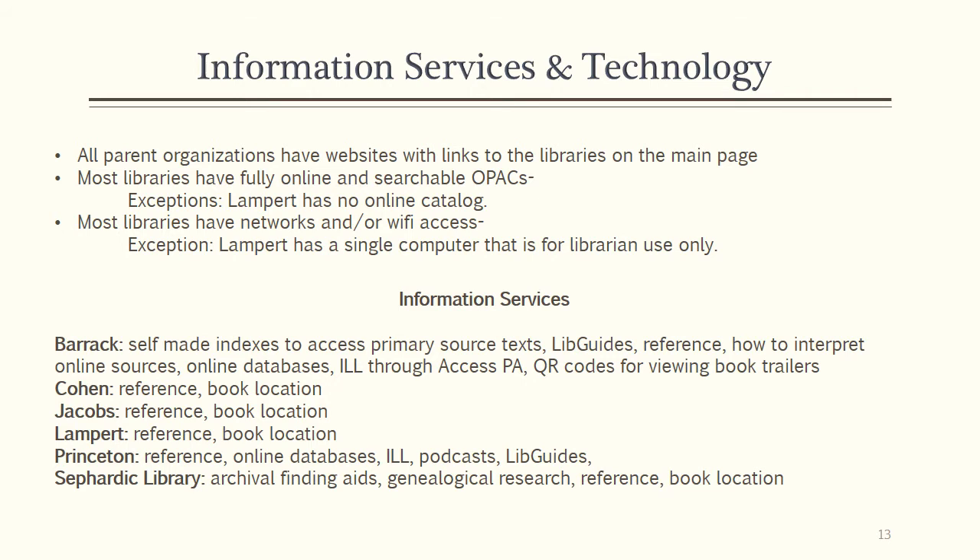Information services provided vary among the libraries, with user needs dictating what services are provided. Congregational libraries tend to offer the least amount of diversity, with academic libraries offering the most.